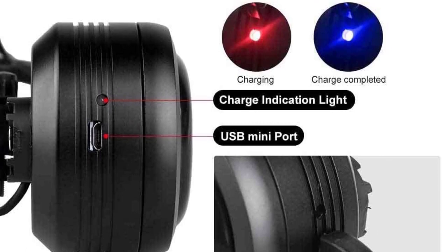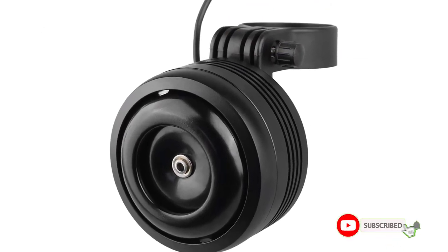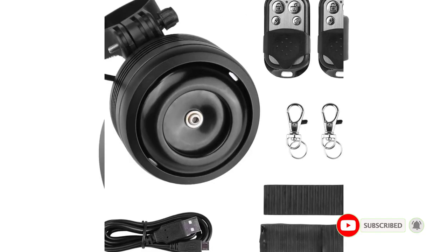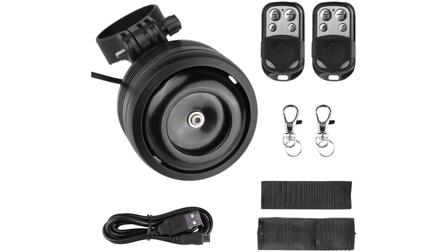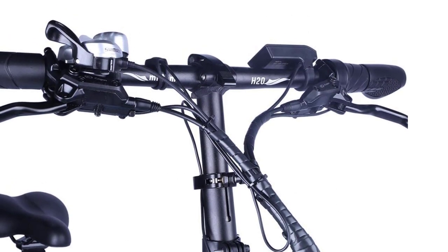The installation process is straightforward, requiring only two screws and a screwdriver and socket wrench included in the package. The product's fixing range is 15 to 55 millimeters, and it can be mounted on bicycles, scooters, motorcycles, and other vehicles. This versatile bike horn is an excellent choice for those looking for added safety and security for their bike while on the road or parked.